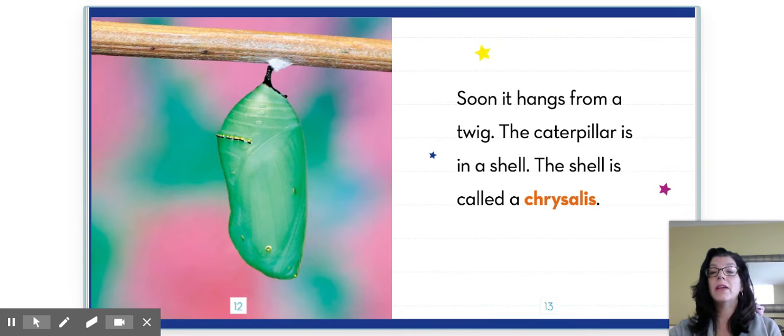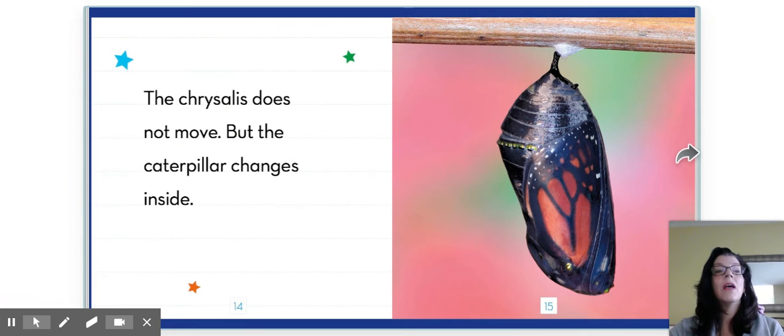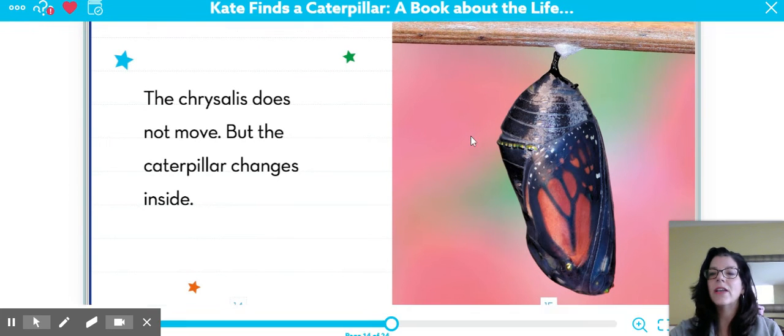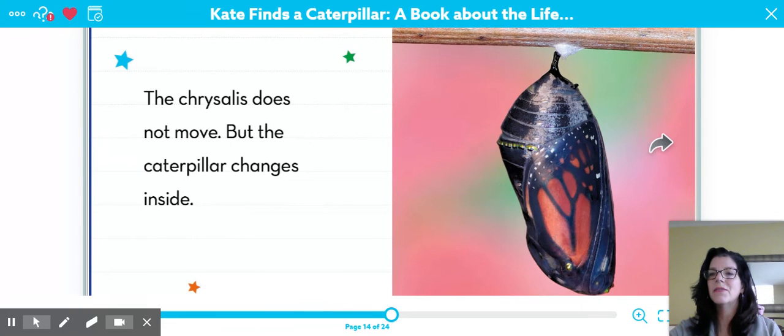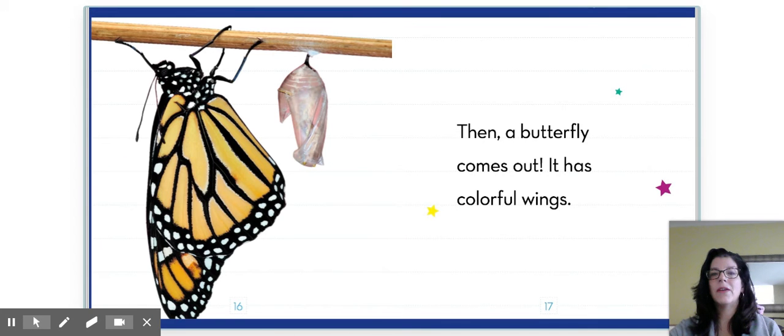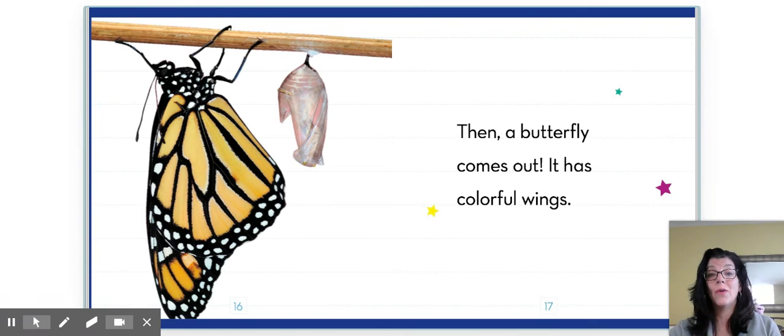Soon it hangs from a twig. The caterpillar is in a shell. This shell is called a chrysalis. Here you can see this beautiful chrysalis. What color is it? Does it look like the caterpillar? No. The chrysalis does not move, but the caterpillar changes inside. Now look at the chrysalis — what colors do you see? What do you think you were seeing? Then a butterfly comes out. It has colorful wings. Look at the gorgeous wings. Look at the chrysalis — it's clear, isn't it? It hardly has any color, certainly not green or black and orange.